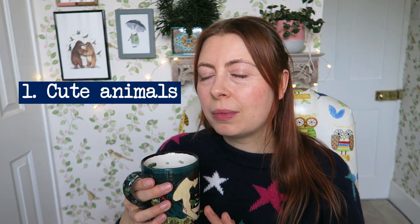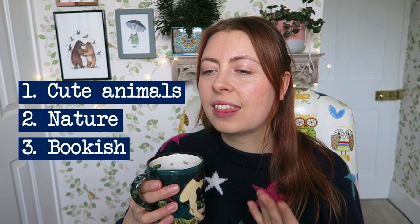Hi everyone, welcome back to my channel. I'm going to do a Christmas gift guide today because Christmas is just around the corner, and I wanted to do a video that supported other artists as well. I've got some whimsical themed gifts — I thought a whimsical theme sums it up nicely — and they're all from independent artists and small businesses. I'm splitting this into three subcategories: cute animals, nature, and bookish.